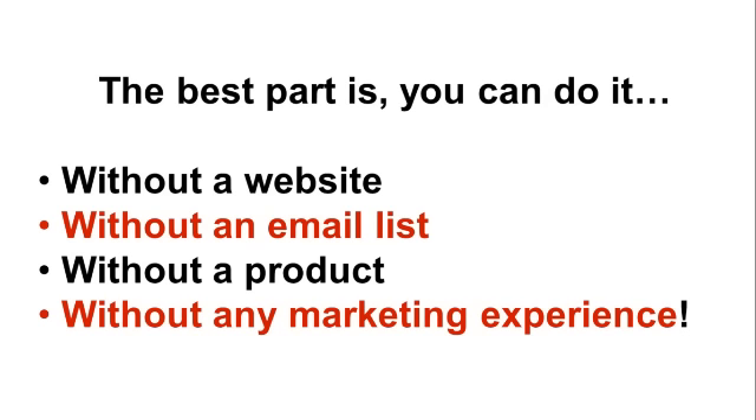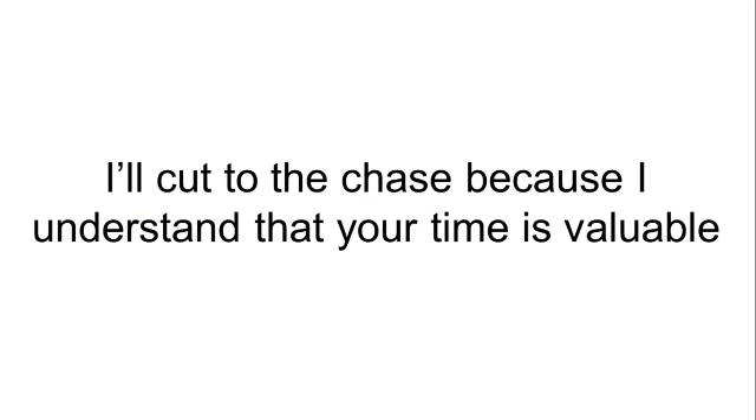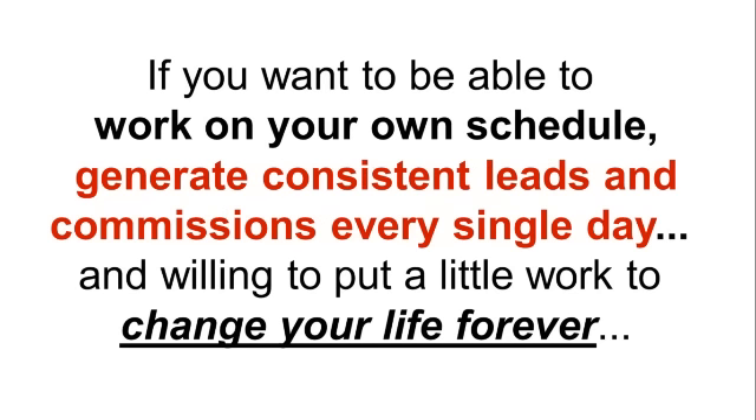The best part is you can do it without a website, without an email list, without a product, and without any marketing experience. I'll cut to the chase because I understand that your time is valuable. If you want to be able to work out your own schedule, generate consistent leads and commissions every single day, and are willing to put in a little work to change your life forever, then this is for you.